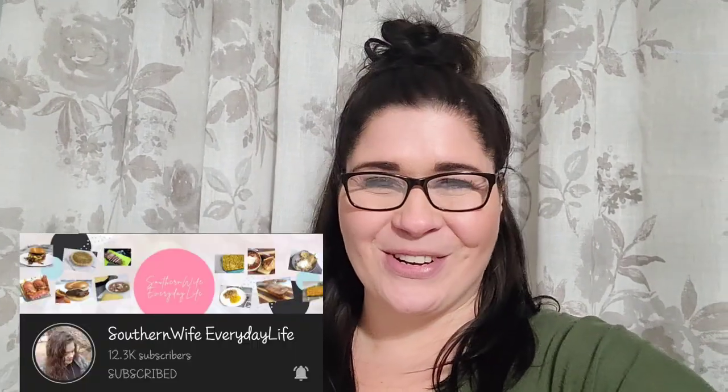Hey y'all, welcome back — or welcome if you are new! My name is Sammy and welcome back to another 'What's for Dinner' cookbook edition. This collab is hosted by Tamra over at Southern Wife Everyday Life. It's just a wonderful collab to be a part of and I'm very thankful to her for hosting this every month. There's only one more after this — December — so if you want to join in, leave me a comment and I will get you the information you need to contact her.